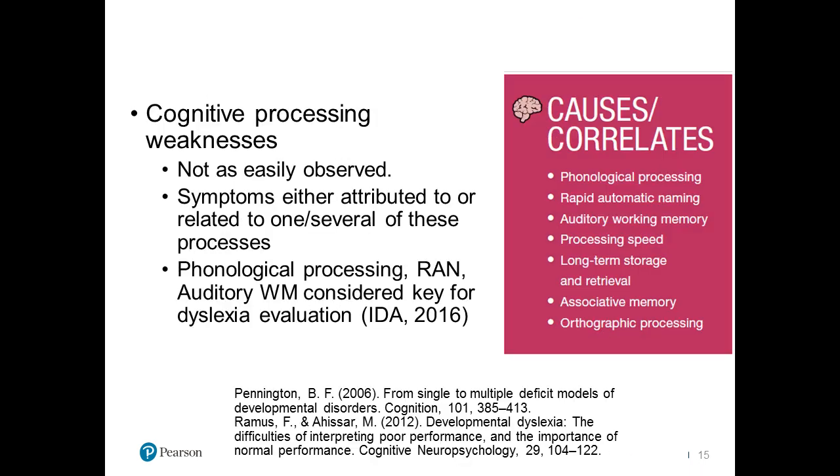I want you to really brainstorm about that. The cognitive process correlates are not easily observed, so when we're thinking about the diagnostic components, starting with screening and moving into diagnostic testing, we are going to need some type of cognitive assessment. IDEA of 2016 talked about phonological processing, rapid automatic naming, and auditory working memory as being key for a dyslexia evaluation. It's super important that you think about at least those three components in every diagnostic assessment.